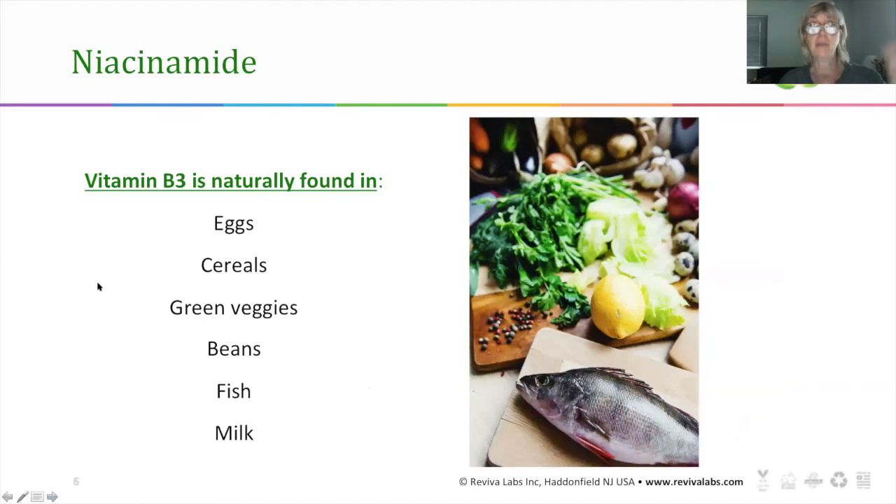Niacinamide can be used topically, and we'll get to the Reviva products in a minute. But you can also help your own production of it by eating foods that are high in vitamin B3. It's naturally found in eggs, different cereals, green vegetables, beans, fish, and milk. Hopefully that's a long enough list that you can add at least one or two to your diet, because it will help your skin.